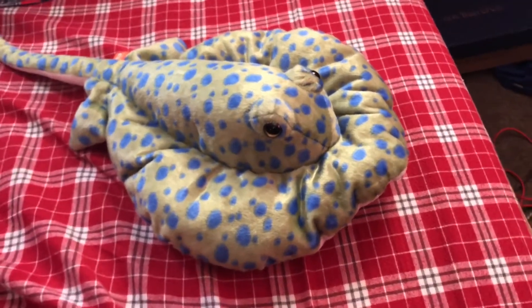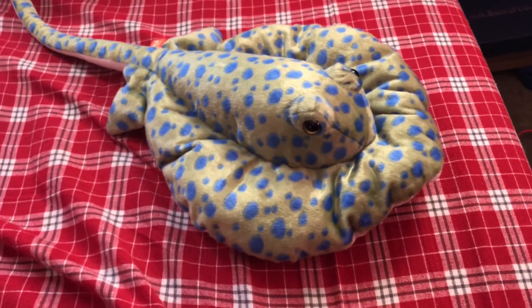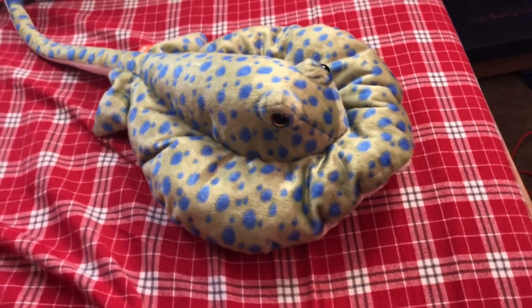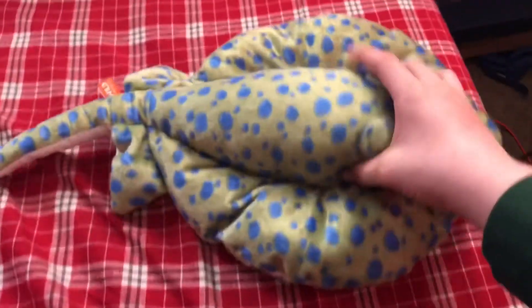Time for the rating. I rate this Wild Republic Blue Spotted Stingray a 10 out of 10. I recommend anybody getting this animal if they like stingrays, rays, fish, cartilage fish, and colorful animals. I hope you enjoyed that video.